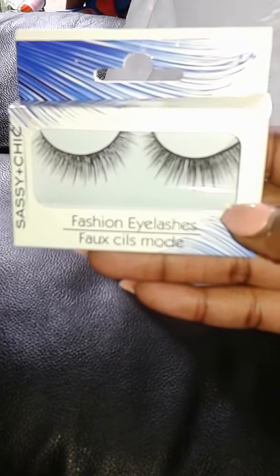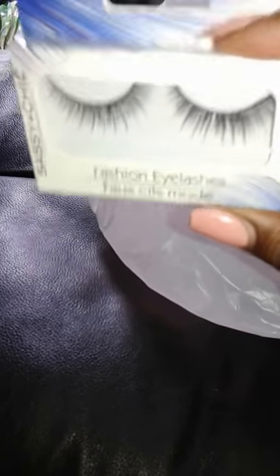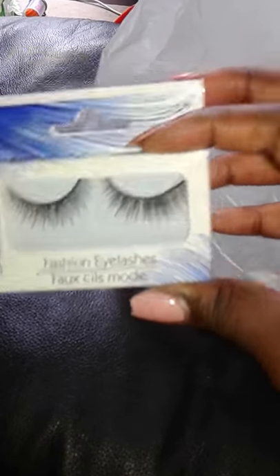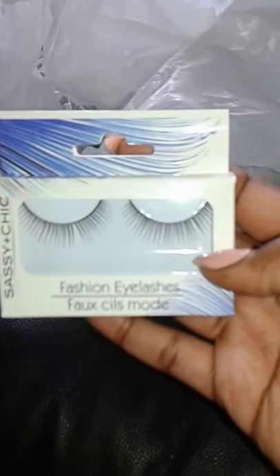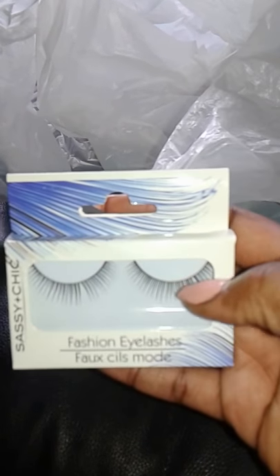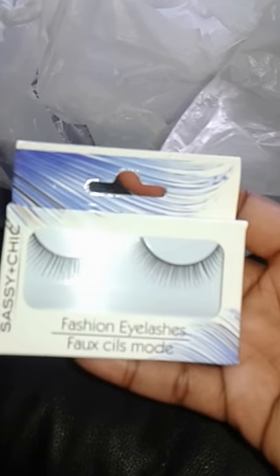Next item I bought more false lashes — this one is Sassy and Chic. It doesn't have a specific name but I really like it; it's pretty. It doesn't come with glue but the Wet and Wild glue I have will work fine. I actually bought three false lashes in total — this is the second design and here's the third. I want to give learning to put on eyelashes a try — it'll be fun.